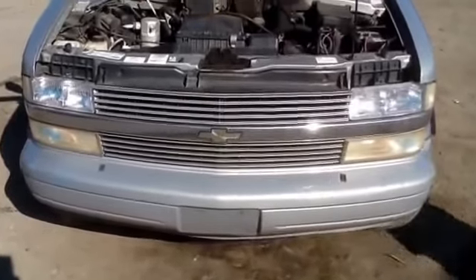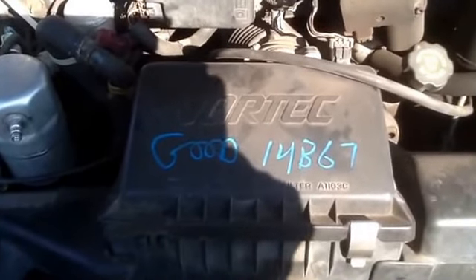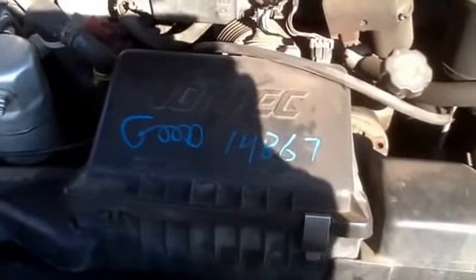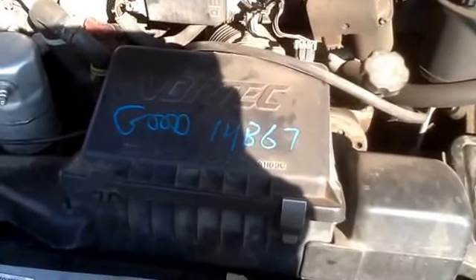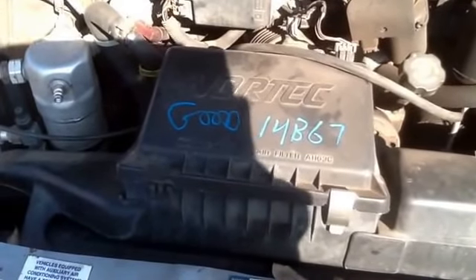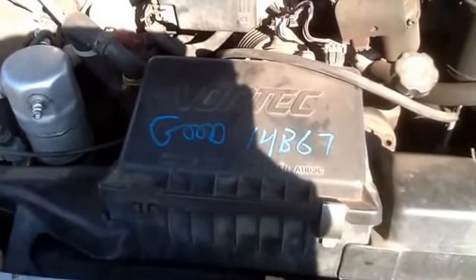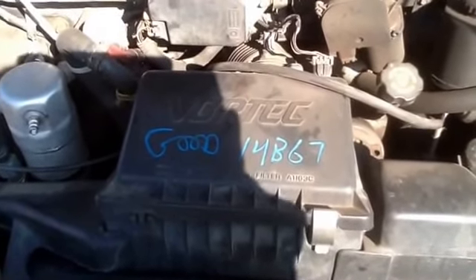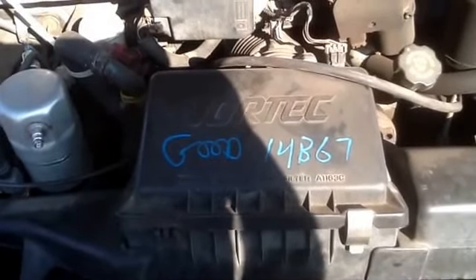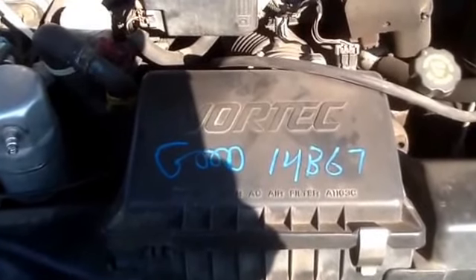We're going to hop up here to the front and take a look at this 4.3. I'm going to have Jeremy fire it up for us. 1997 Chevy Astrovan, stock number 14B67 with a 4.3 — hang out, let's go!